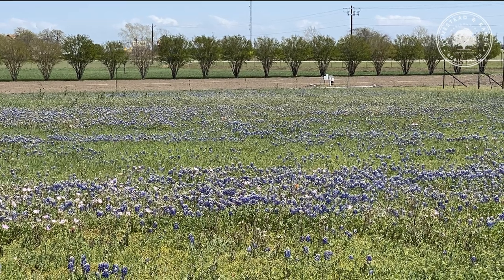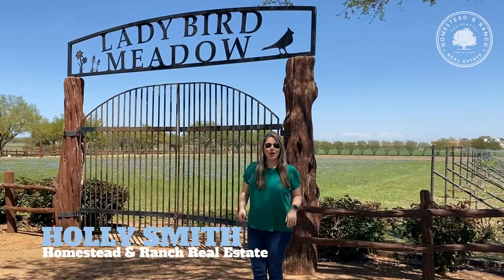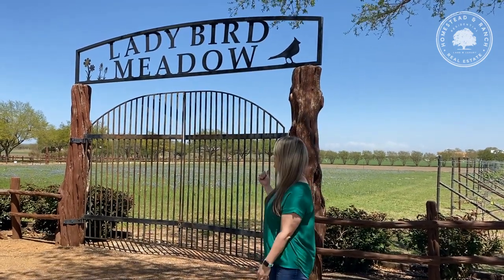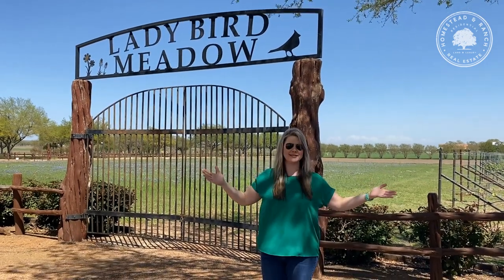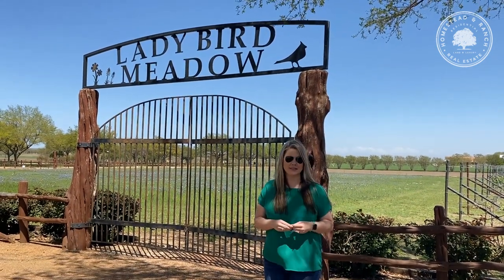When it's springtime in Texas, there are many places to see beautiful Texas wildflowers, but have you ever been to a wildflower farm? We're here at Ladybird Meadows over at Wild Seed Farms in Fredericksburg. As you can see behind me, we've got a beautiful field of bluebonnets, which is the Texas state flower. These are gorgeous and natural, but if you want to create your own wildflower field at home, check out Wild Seed Farms here in Fredericksburg.